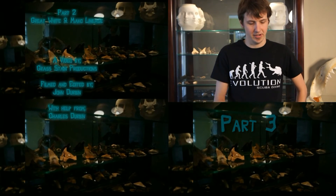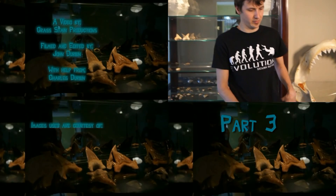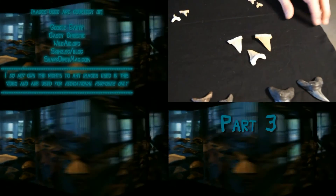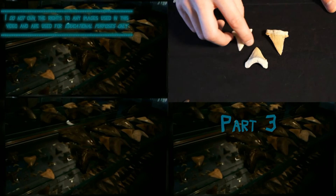This is Part 3, where I'm going to describe some other popular collector shark teeth. This is Paleocarcarodon, which is also known as the pygmy white shark.